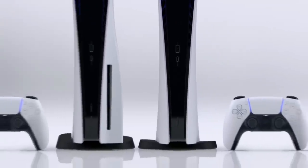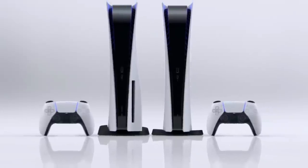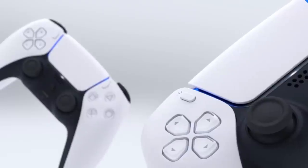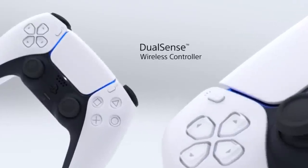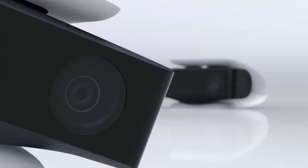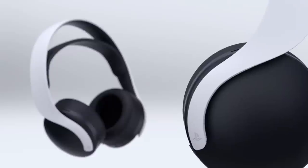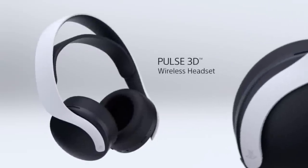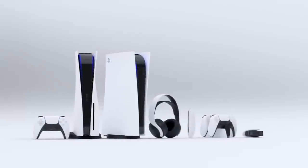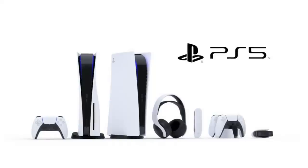They got two versions of the PlayStation 5: one with a disk drive built in, and then a digital version which I'm assuming will be more cost-effective and a little bit cheaper. They also have extra accessories — a headset and a media remote so you can watch Netflix, Hulu, Twitch, YouTube, you name it on the PlayStation 5.